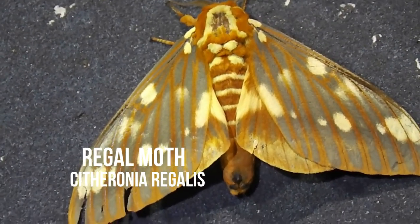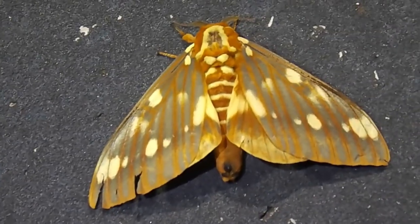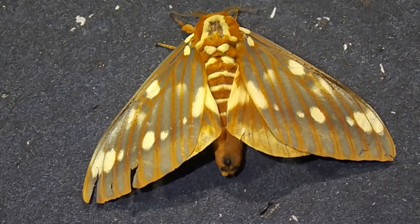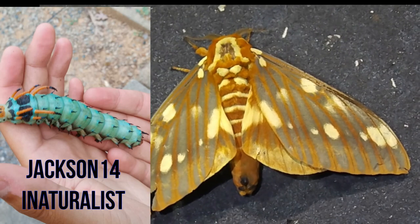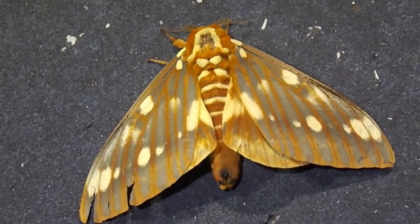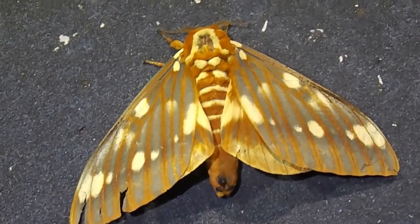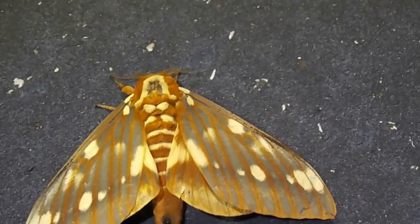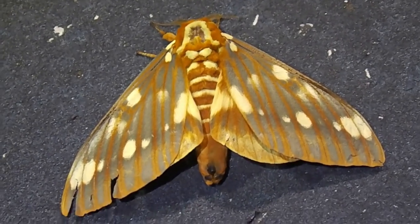Holy crap, that is amazing - this is a Regal Moth, Citheronia regalis. Now here's the thing: the moth is beautiful, but I'm going to put in a picture of the caterpillar. Their caterpillar is called a Hickory Horn Devil, and they are gigantic and scary looking. But this is the moth to it, and that is amazing. I was photographing that Pandora Sphinx and I saw this but didn't pay any attention to it because I thought it was a leaf.